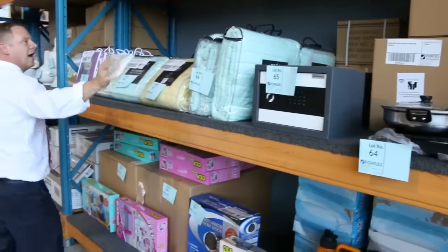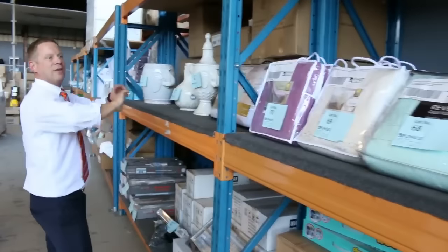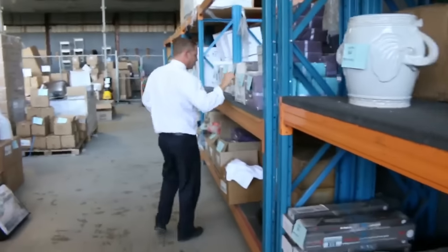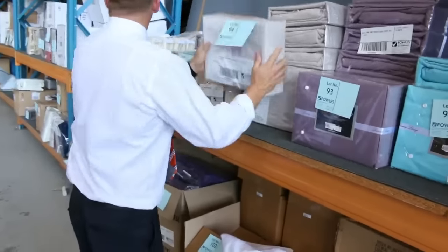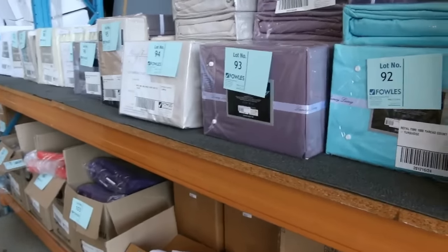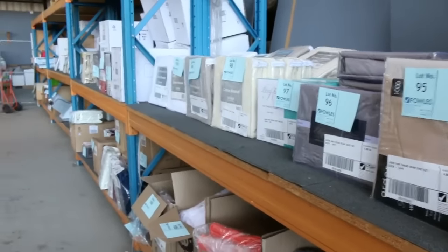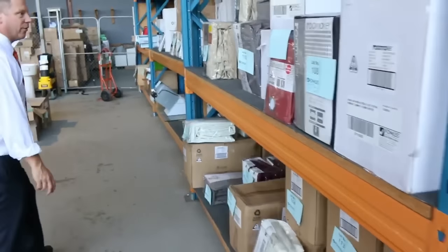Have a look at all this bedding, folks — all the way along here, all unreserved. More through here — heaps and heaps of sheet sets, thousand thread count sheet sets, $1 no reserve on those. So there is a heap of stuff in tomorrow that's going to be a sensational auction. If you haven't finished your Christmas shopping, it's going to be great here at Fowles tomorrow — you'll definitely knock the rest of it over.